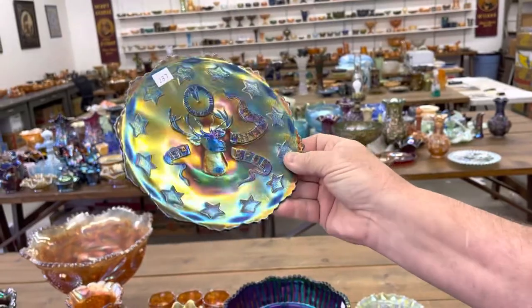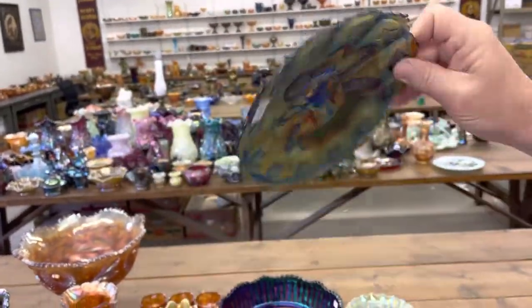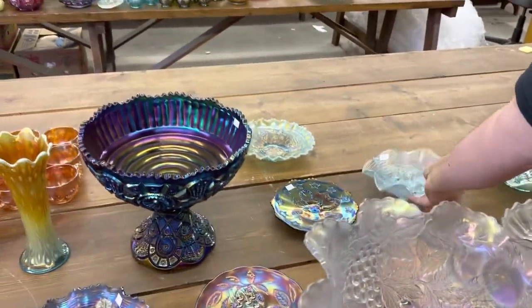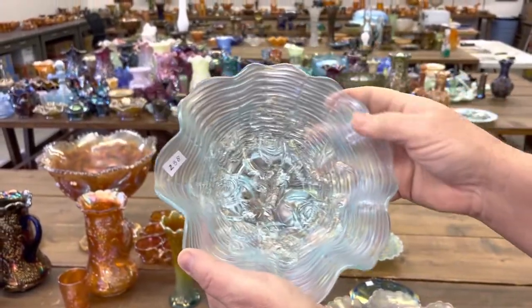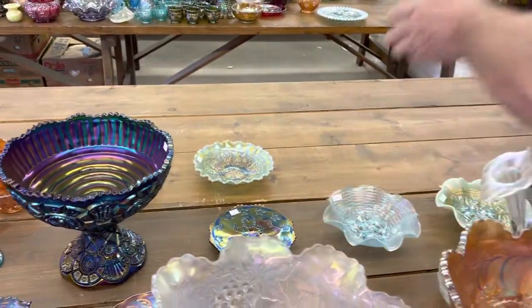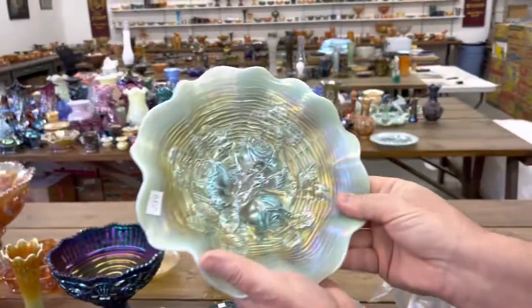1914 Parkersburg Elks Plate — look at the iridescence on that, just crazy. Rojo Bowl in Ice Blue. And a Rojo Bowl in Aqua Opal.